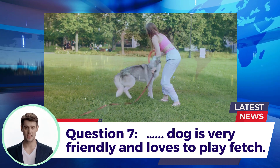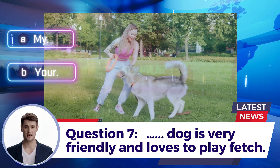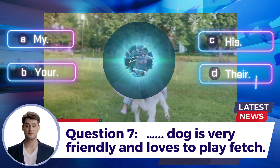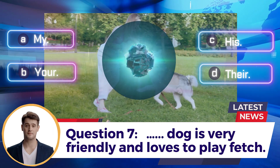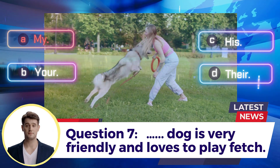Question 7: ___ dog is very friendly and loves to play fetch. A. My  B. Your  C. His  D. Their. Answer: A. My.